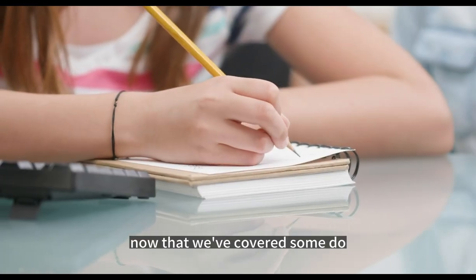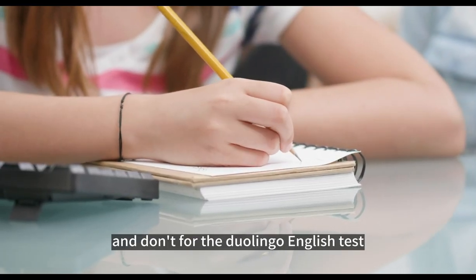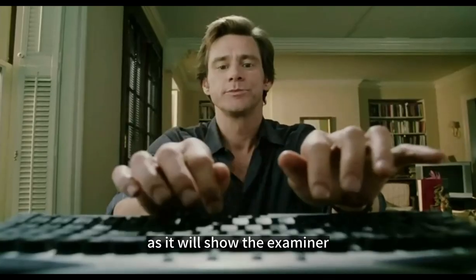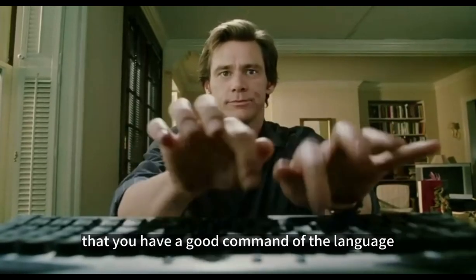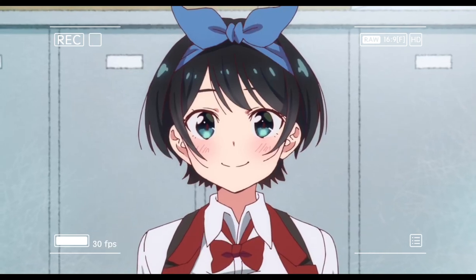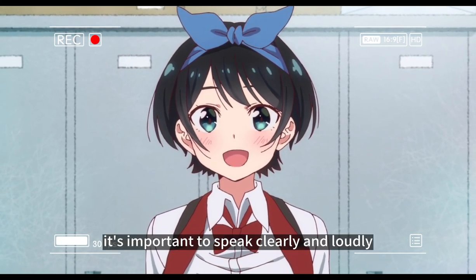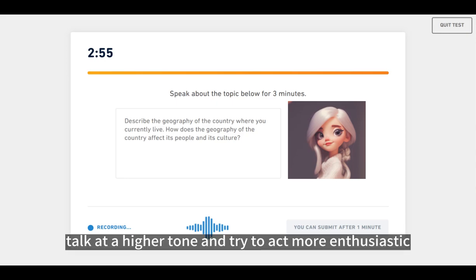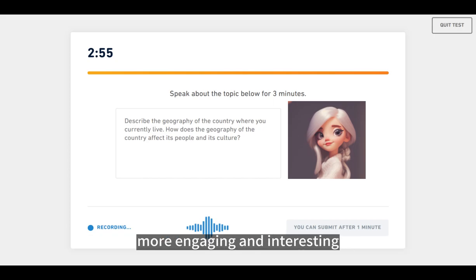Now that we've covered the dos and don'ts for the Duolingo English test, let's move on to tips for during the exam. Firstly, for the writing section, the number of words you write is important. Try to write as many words as possible, as it will show the examiner that you have a good command of the language — a good target to aim for is around 110 words. For the speaking section, it's important to speak clearly and loudly so that the examiner can hear you properly. Talk at a higher tone and try to act more enthusiastic, as this will make your speaking sound more engaging and interesting.